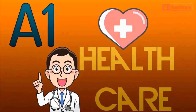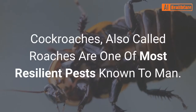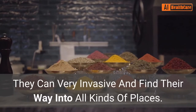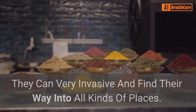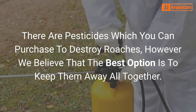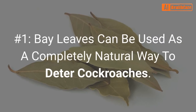Welcome to the A1 Healthcare YouTube channel. Bay leaves for cockroaches: how to get rid of roaches. Cockroaches, also called roaches, are one of the most resilient pests known to man. They can be very invasive and find their way into all kinds of places. There are pesticides which you can purchase to destroy roaches, however we believe that the best option is to keep them away altogether.